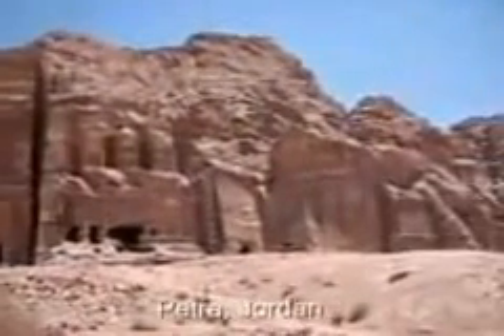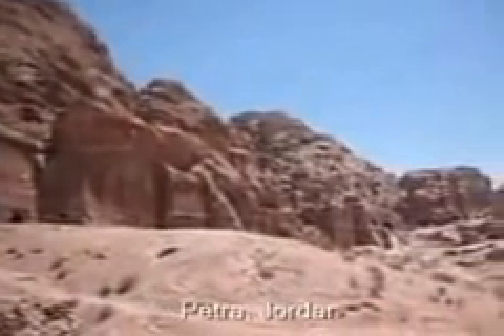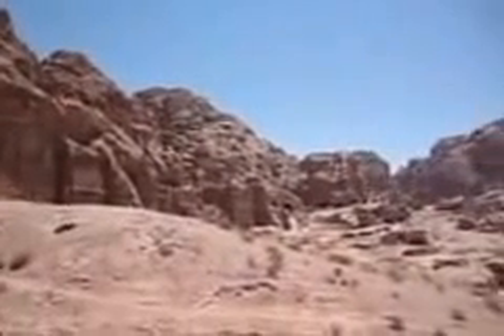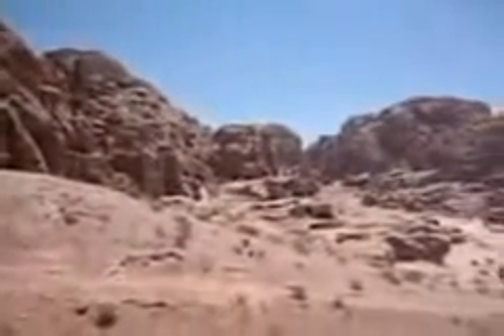That's the palace tomb, I think it is, and then whatever is the one next to it, and that's the urn tomb. Silk tomb, urn tomb, something tomb — a whole lot of tombs. And then we're looking back out over the Roman theater.